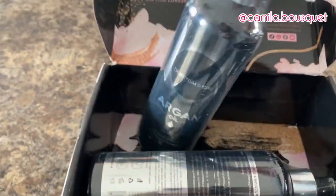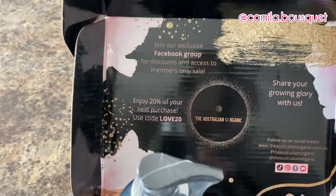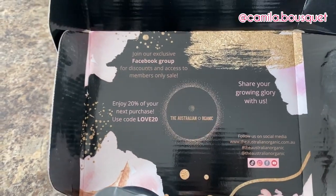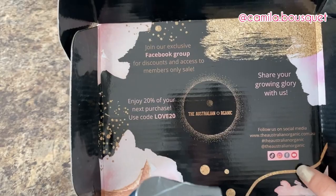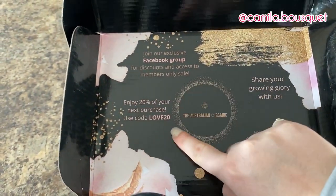Let's unpack, shall we? All right, so this is the packaging. They have an exclusive Facebook group where there are discounts and access to members-only sales, and they have social media — TikTok, Instagram, Facebook, and YouTube. And here we have a discount code for 20% off.